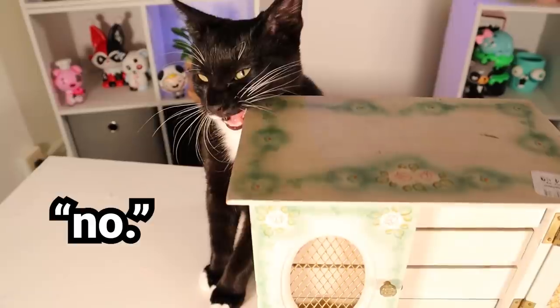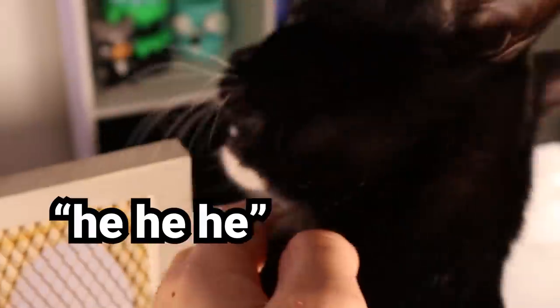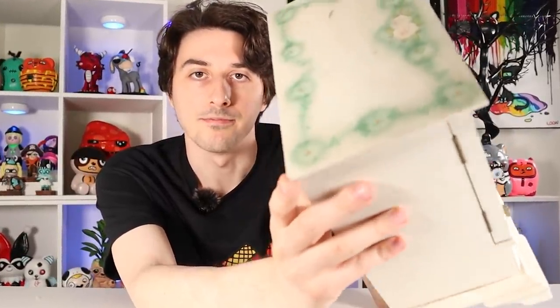It was actually in even better condition, but for whatever reason, Sniffledorf keeps trying to chew on it. He's already chewed up the sides a bit. You can see some of his little nibble marks there. Or maybe not. So I try to keep it hidden from him. It's made of nice, sturdy wood. Now that's quality.